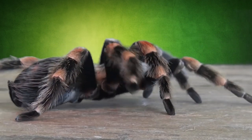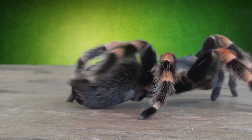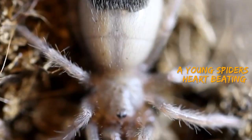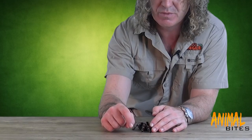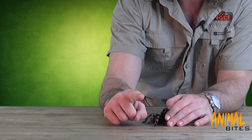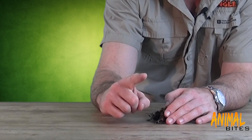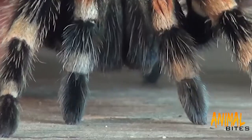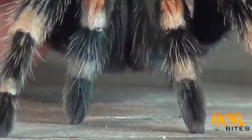The legs work like hydraulics — basically they are tubes. Take a look here: you can see the heart is long, there in the center of the abdomen, pumping away. What it's doing is sending blood, or plasma as it's known, to the legs. Fluid goes through the leg, and the pressure causes it to expand, and then muscles on the underside bring it back down again. That's how spiders are able to move.